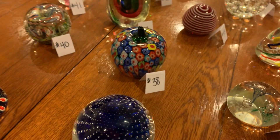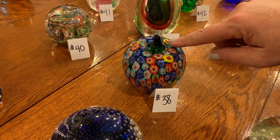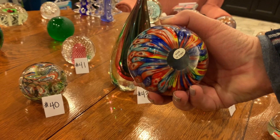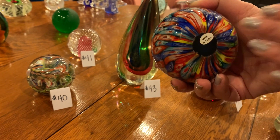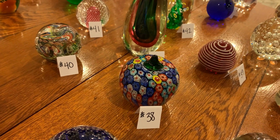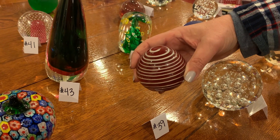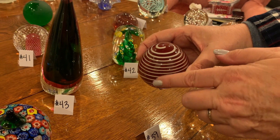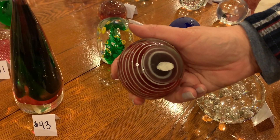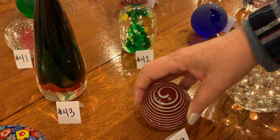Number thirty-eight is a Millefiori apple. Murano does make this kind of apple, but it's probably not Murano because it's marked made in China. But look how beautiful it is — we can't just discount them because they're made in China; they're pretty on their own. Number thirty-nine: a pretty swirl, a little bit dome-shaped rather than perfectly round. It did have a sticker but it's gone — it's kind of a dark red. I love that one.